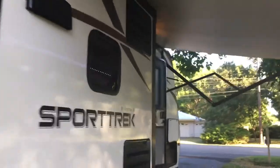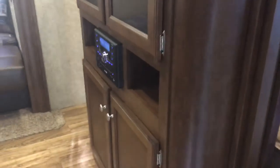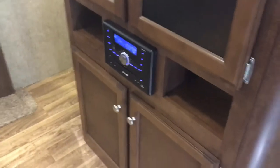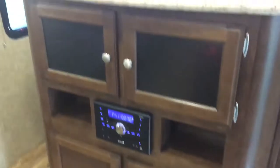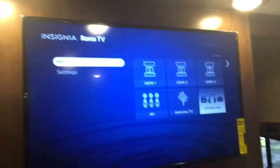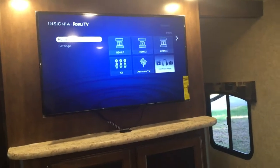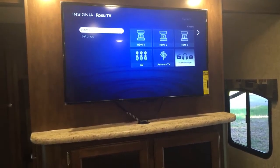Stepping inside, there's a bedroom to your right with a queen-size bed, storage on the sides and up above, and room to hang a TV. There's a radio control system with DVD player, and this TV is a Roku TV — so if you're at a park with Wi-Fi you can stream Netflix or watch a movie.